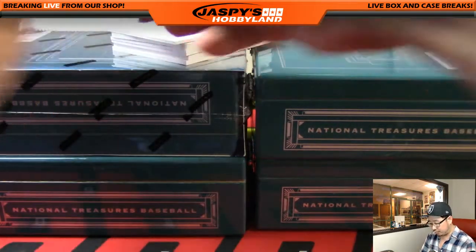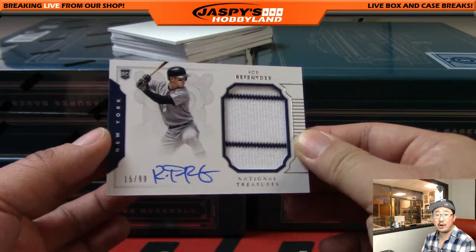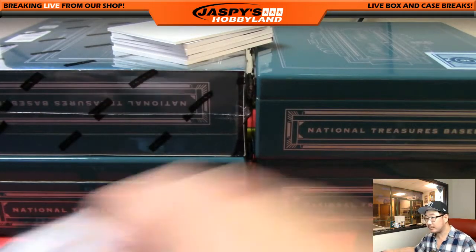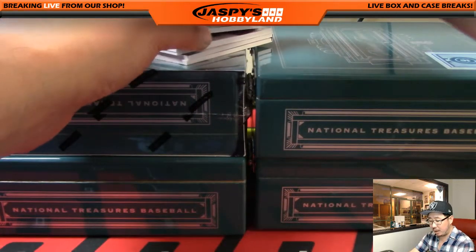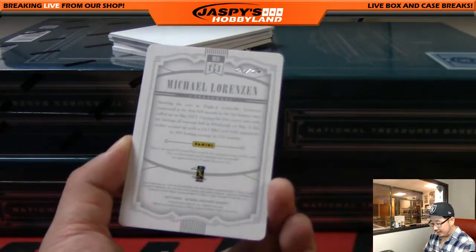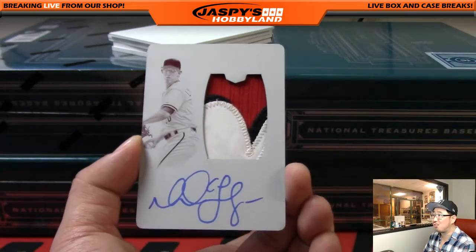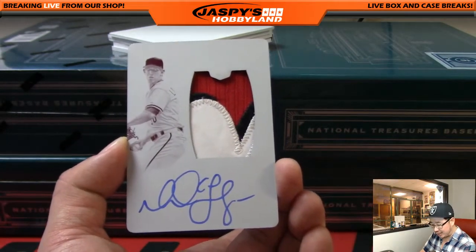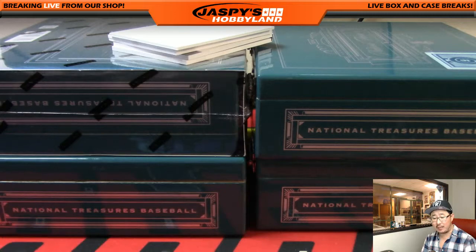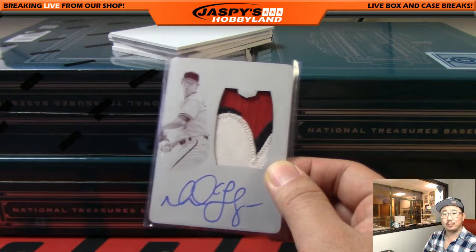Printing plate coming up too — look at that. We've got one for the Yankees: Rob Refsnyder pinstripe patch and auto, 15 out of 99, goes out to Dano with the Bronx Bombers. Printing plate on-plate auto — nice. Michael Lorenzen for the Cincinnati Reds, that's a one-of-one for Rick T and the Reds. Nice patch, nice on-plate auto — the on-plate autos look really nice. And this train whistle is going to be nice Rick — all aboard!